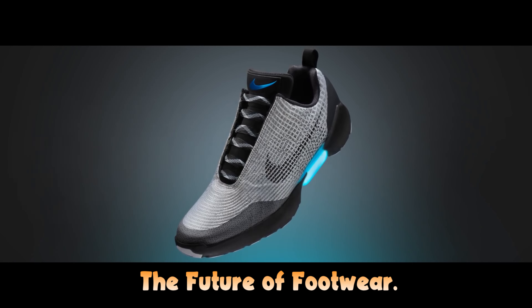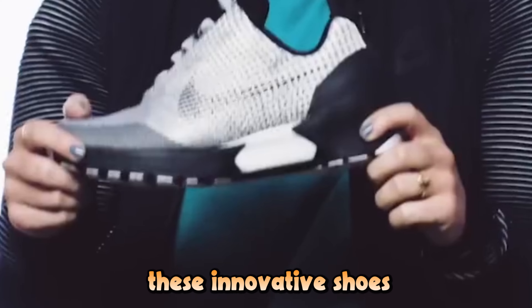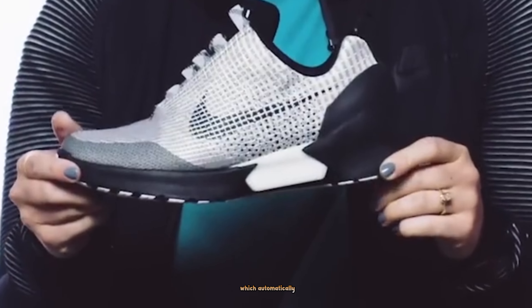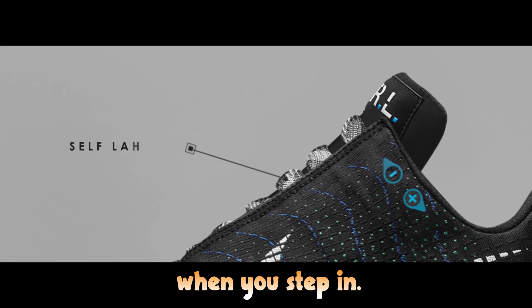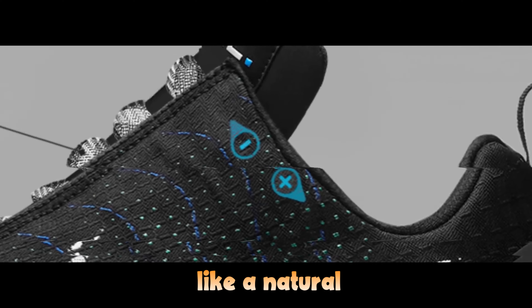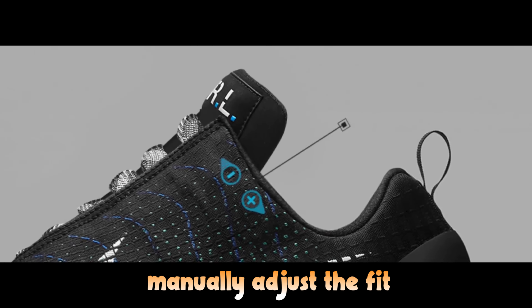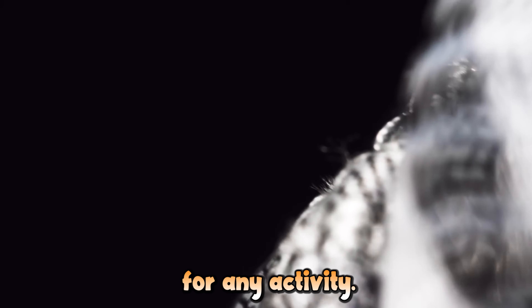The future of footwear with the Nike HyperAdapt 1.0 sneakers. These innovative shoes feature adaptive lacing technology, which automatically adjusts to the contours of your foot when you step in. A built-in heel sensor activates the self-lacing system, providing a personalized fit that feels like a natural extension of your body. You can also manually adjust the fit using buttons on the side, ensuring comfort for any activity.